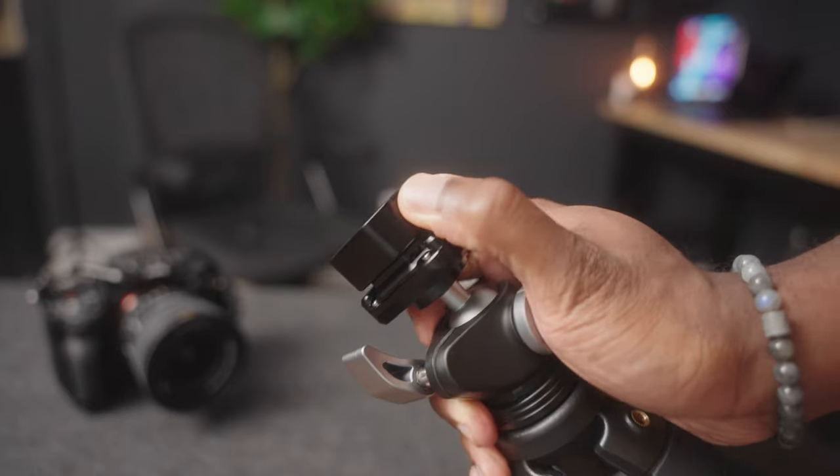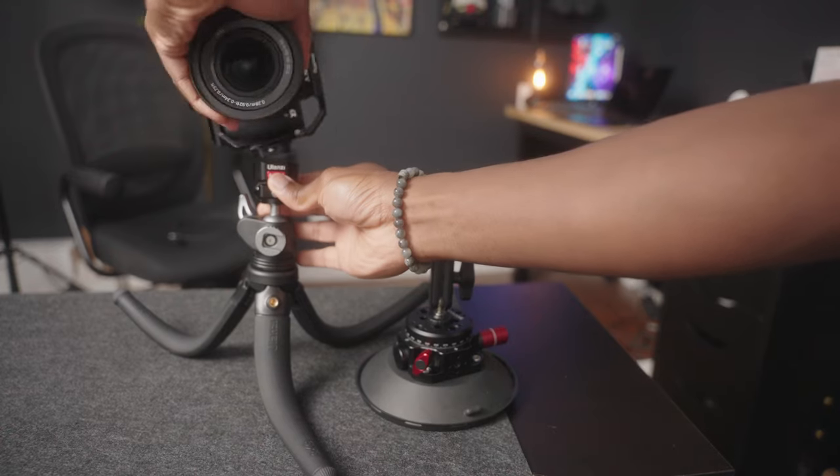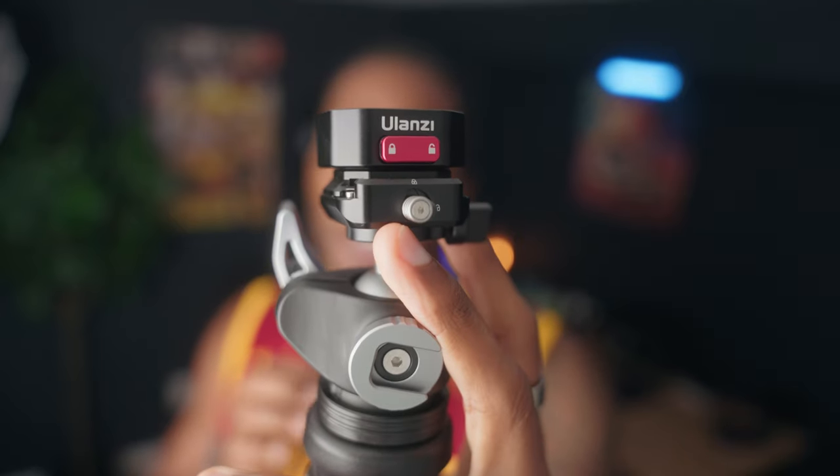Starting off with something a bit boring but extremely useful already — these are the Ulanzi Fast Claws and I ordered about five of them. I create a lot of content, not only for myself but also for videography, and I have a ton of different mounts and tripods. It just made sense to grab something I can quickly mount and dismount my camera from, and also quickly switch from horizontal to vertical. These have a quick release on either side plus a lock so you don't accidentally release your camera — super fast and efficient to use.